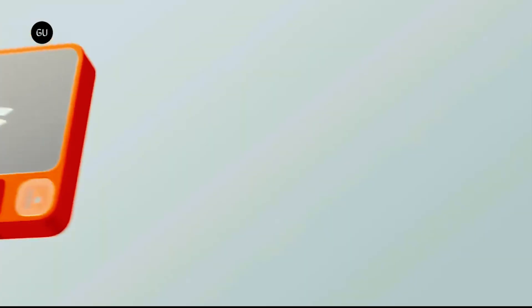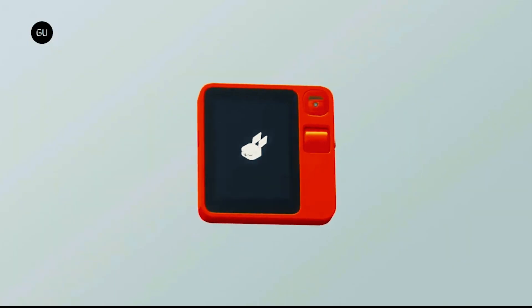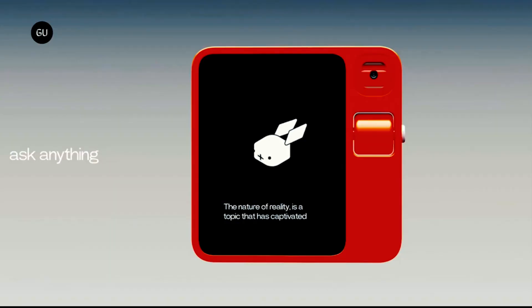It's portable, easy to carry, and built to last. In addition to being a hotspot and phone, it also features a SIM card slot. The Rabbit R1 represents a clever, easy, and entertaining way of interacting with technology. Starting at $199, it's also rather affordable.